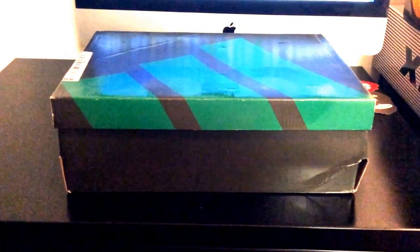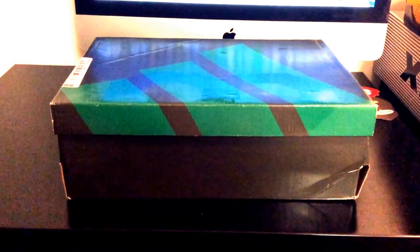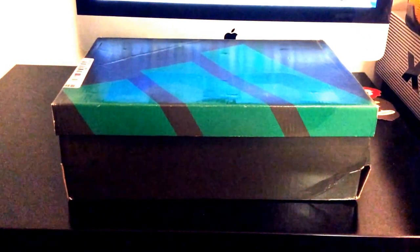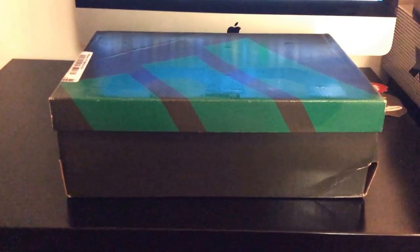Yo what's good sneaker fam, your boy checking back in with another sneaker video, hopefully everybody's been cool since the last video. This right here is a random sneaker box - I know it's been a minute since we did that on the channel, but this right here is a treat so just sit back, hang tight and I'll hit y'all off.